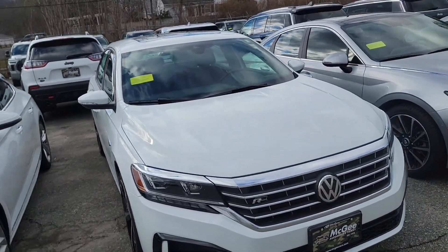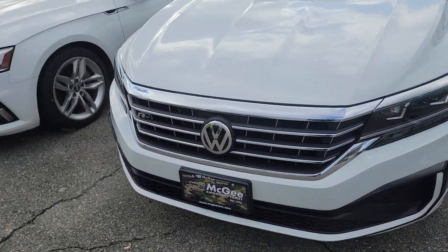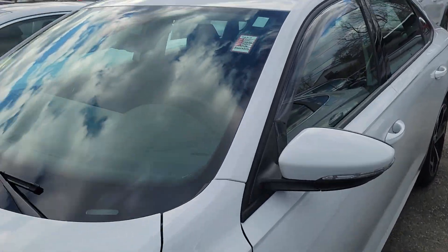Hey, my name is Janty. This is the Passat. It is here actually in the lot, so you can see it.